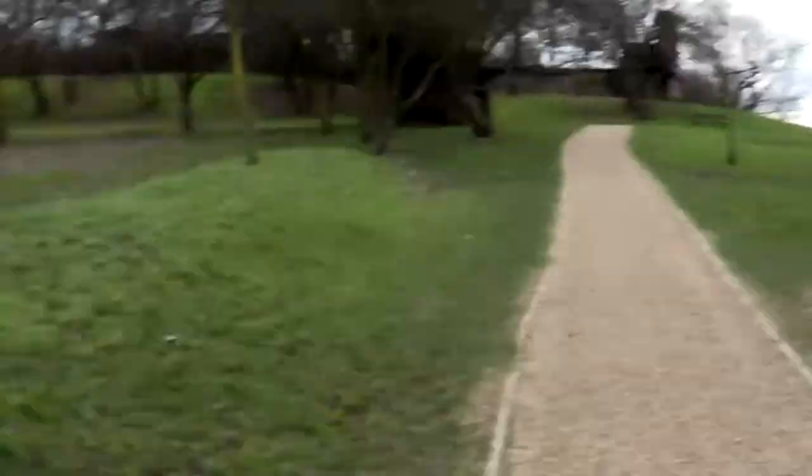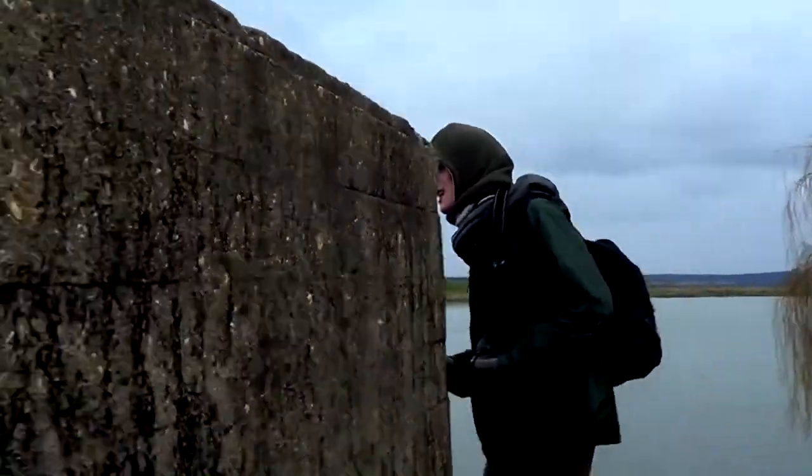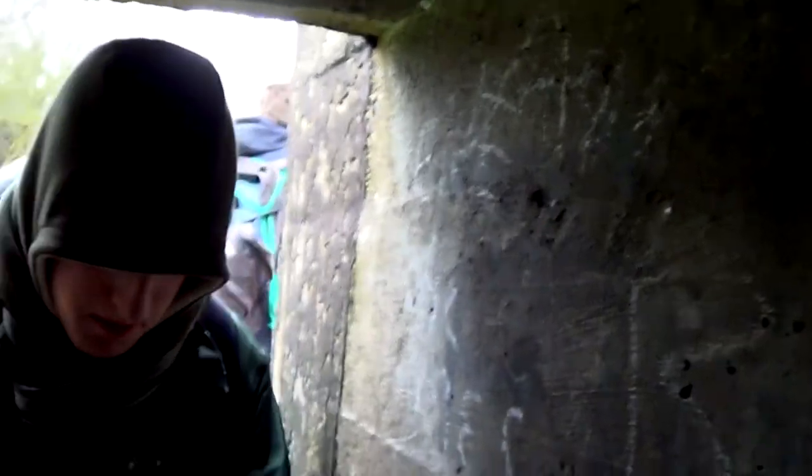Here we can see a pill box — well, it does appear to be one, but it has a very small slit. That slit wouldn't be big enough for a firearm, only to look out of. And it's quite narrow in here as well, so I'm guessing this would actually be some sort of observation post rather than an actual firing pill box.